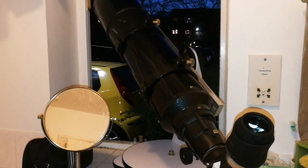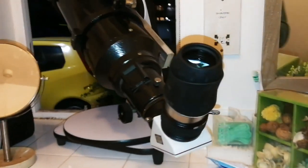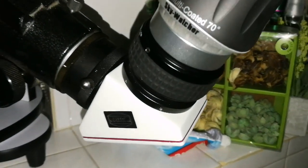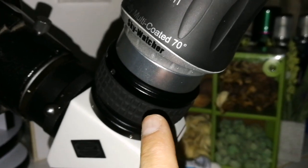This is the Skywatcher 6-inch refractor short tube, and I'm using the Skywatcher SWA super wide angle 70-degree 13-millimeter eyepiece to look at the moon and the planet Venus. I am using the Baader dielectric 2-inch diagonal with the click-lock mechanism, which is really convenient.